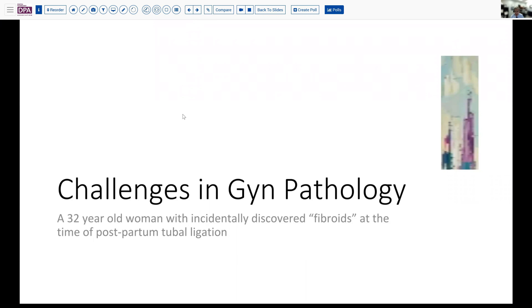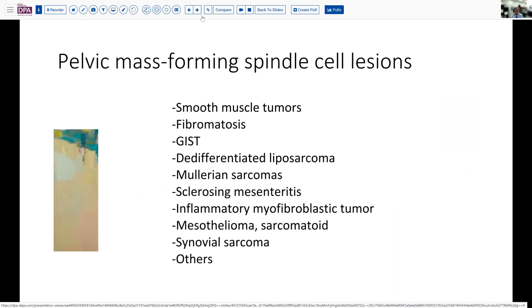In my case, it came across the GYN pathology service in the form of a 32-year-old woman who postpartum was having a tubal ligation and was discovered to have what looked like a fibroid attached to the tube at the time of tubal ligation. It wasn't very big, a few centimeters in size, and so the entire thing was submitted. It was found to be a spindle cell lesion, and I thought it would be good to just sort of put together a list of things that you might encounter.